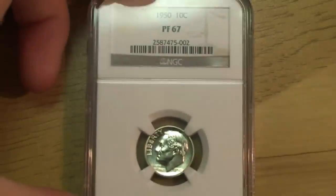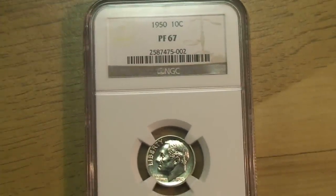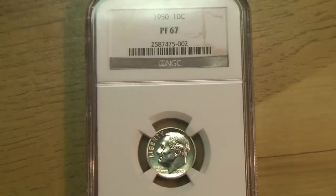The Red Book value for this — I looked it up online because I don't actually have a Red Book — is, I believe, in proof 67 condition, something like $280. But the problem is the actual price people are paying for this coin is not $280 — it's about $90 to $100. I saw a listing for about $95 with free shipping on eBay, and I offered the guy $80 and he accepted it.